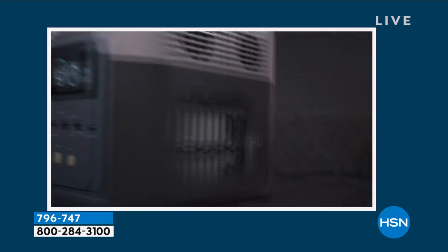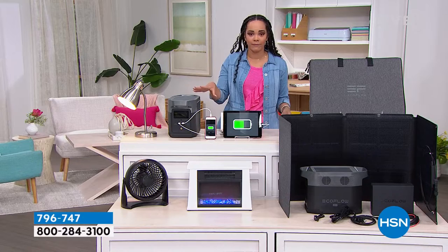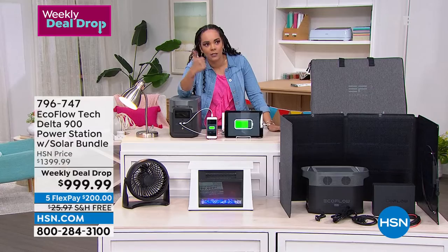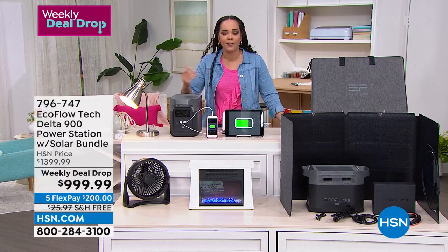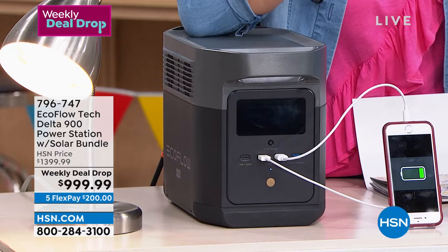Once you make the purchase, this will be your final takeaway before our guest joins us: think about a gas generator — you need gas, oil, and maintenance. By the time you need it, you have to hope it still works. This EcoFlow? You just pull it out of the closet and you're ready to go. Item number 796-747. I want to invite you to add it to your cart. Our expert Justin Hyatt is going to help us dive into just how incredible this can be, whether for emergency or pleasure.